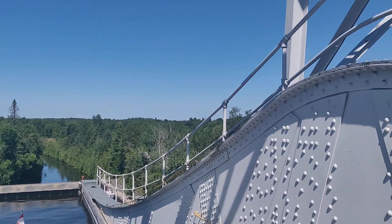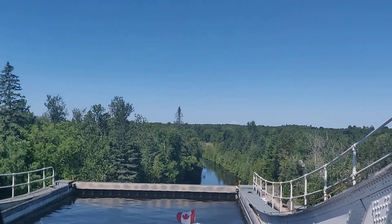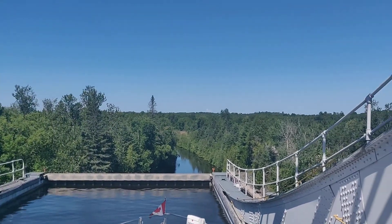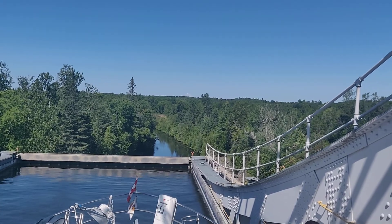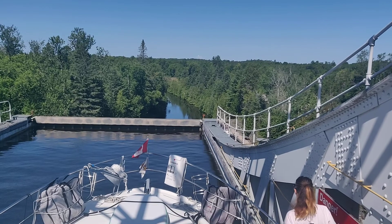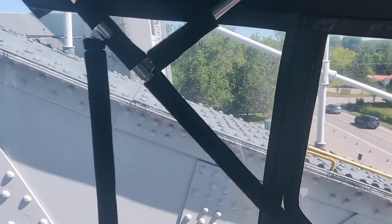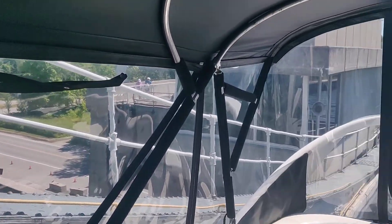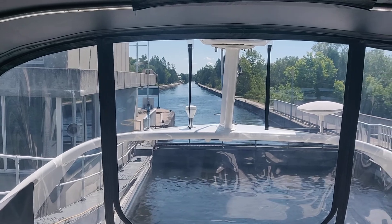Good morning folks, we are here at the Kirkfield lift lock and as you can see we are suspended — I don't know, 40-50 feet, I have no idea, I gotta look it up — above the river below. Very similar to the Peterborough lift lock. There's where we came in right there; we're just going down on the locks now.